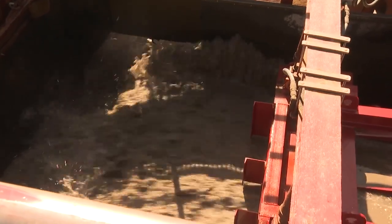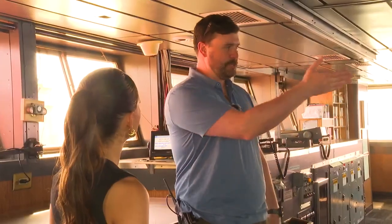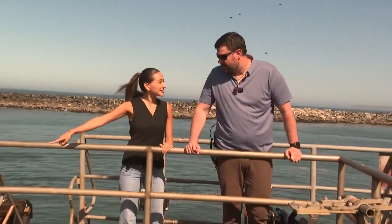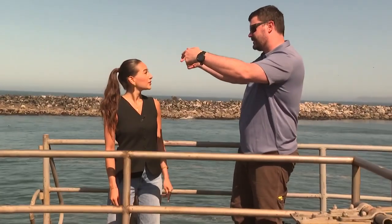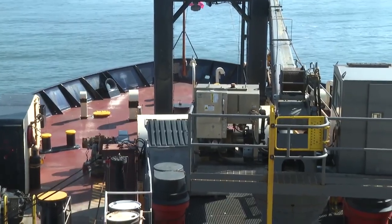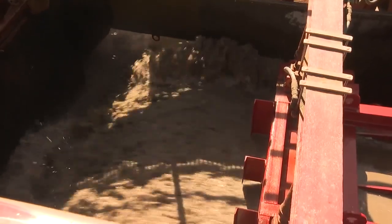We're on the bottom, actively dredging at this point. Johnson, assistant master with the Army Corps of Engineers, explains how the vessel sucks in the sand. It comes up the arms — we'll go inside the ship and see the pumps. Then it runs straight up just in front of this deck and shoots forward into the hopper.